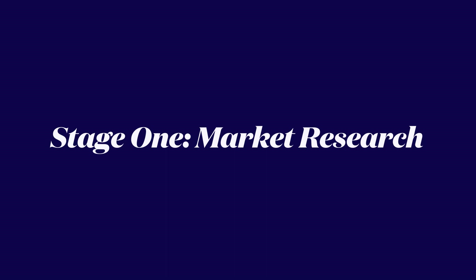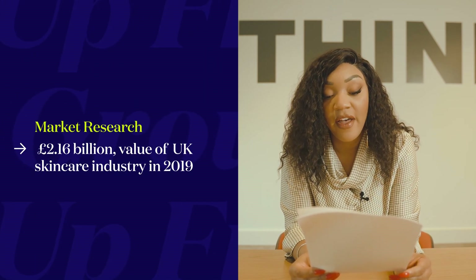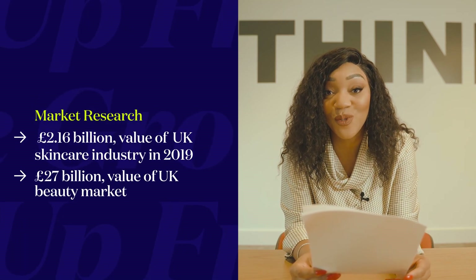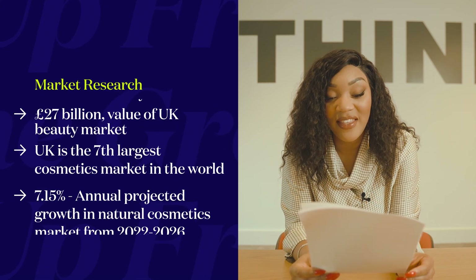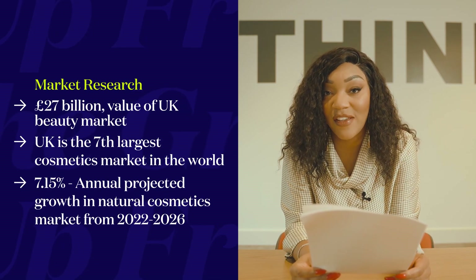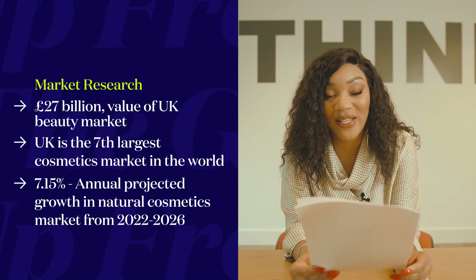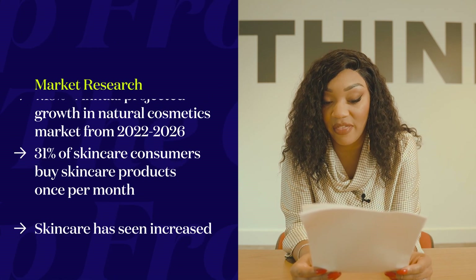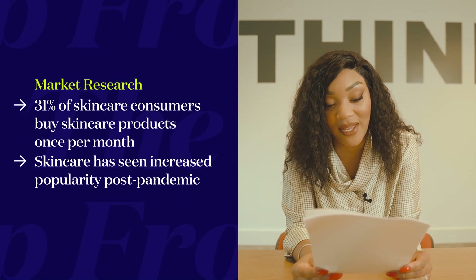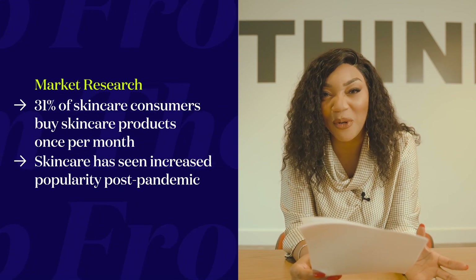Here are a few statistics around the market itself. The skincare industry in the UK in 2019 was worth £2.16 billion. The UK beauty market in 2022 was worth £27 billion — we have the seventh largest cosmetics market in the world. The natural cosmetics market is growing at a projected rate of 7.15% annually between 2022 and 2026. 31% of skincare consumers buy skincare products once per month, and skincare has become more of a focus post-pandemic as people spent more time at home looking after their own skin.